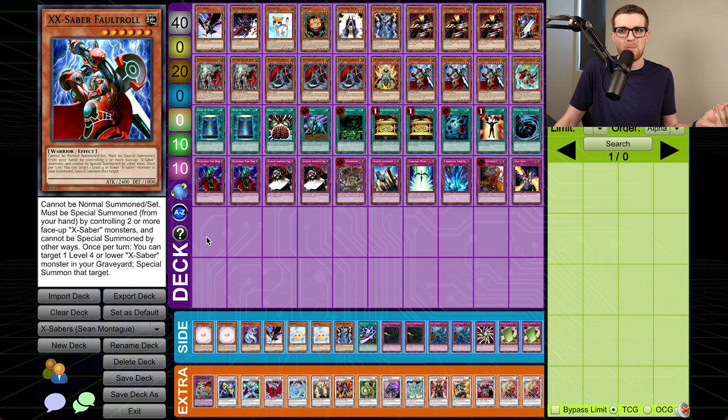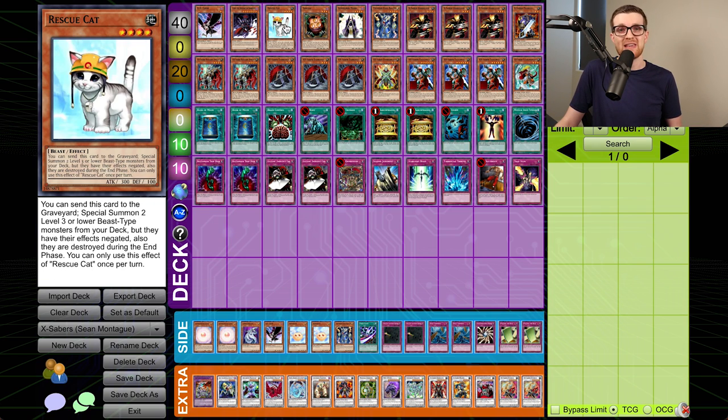Courtesy of the September 2010 banlist, which will be in effect as of the next episode, Rescue Cat actually gets banned, and that's a pretty significant hit for the deck. Not the end-all be-all, but it loses one of its strongest power pushes, and so we're going to be taking this deck up one more time against one of the most feared decks of the format — one of the most consistent FTKs ever conceived — Frog FTK.